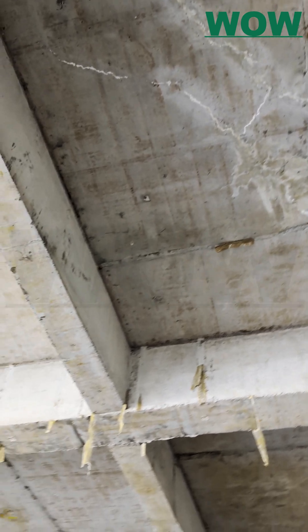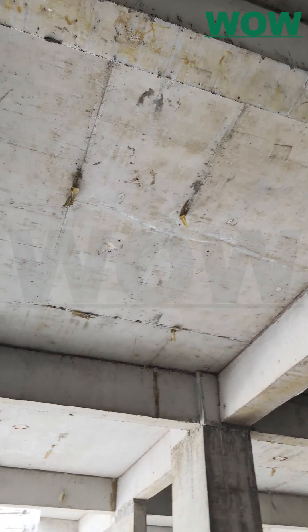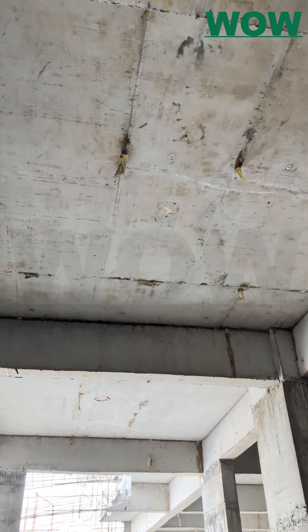When plywood fails, frustration builds. Cracks, stains, wasted effort. This was the finish one customer got while using plywood for their project's slab shuttering.